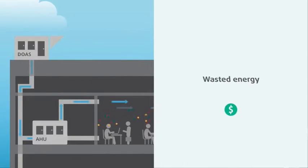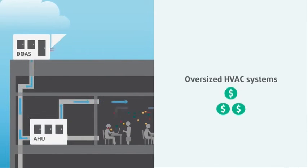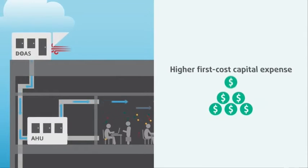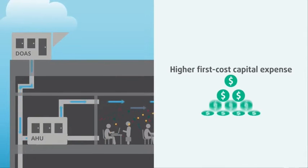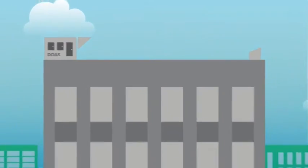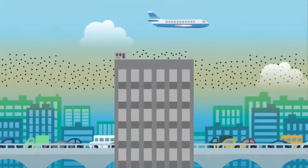The result? Massive wasted energy and oversized HVAC systems to deal with the load, which means higher first cost capital expense and greater ongoing energy and maintenance costs. Plus, outside air brings in its own pollutants.